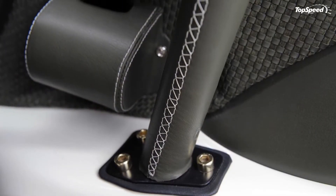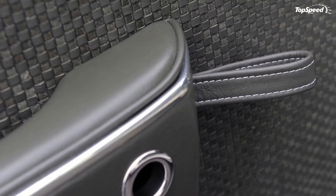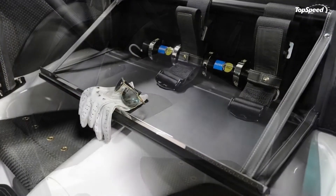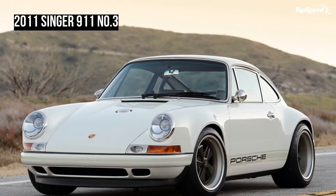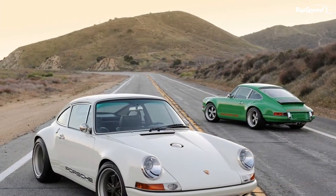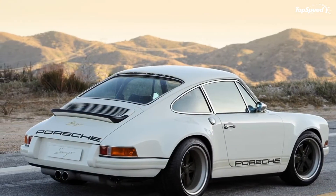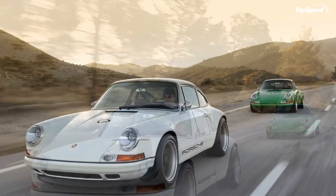All in all, Singer is hoping that the demand for these cars allows them to build 10 vehicles per year. With that in mind, the company has assembled an impressive list of partners and suppliers that it can tap to help in building these cars, including the Singer 911 No.3. Most of these suppliers were used in the build of this particular version, and future orders are expected to feature the same suppliers.